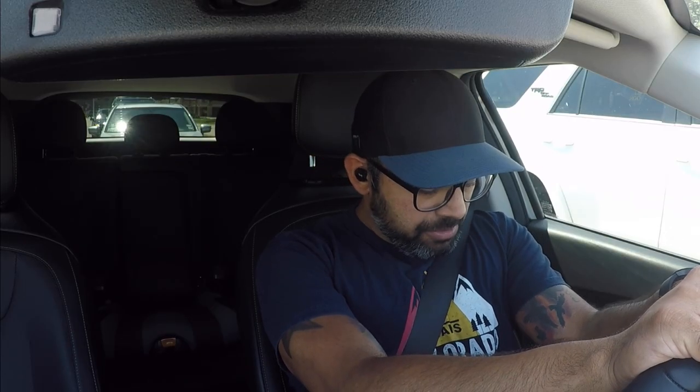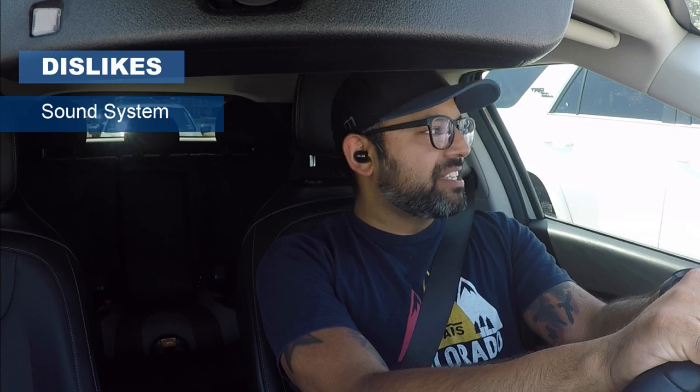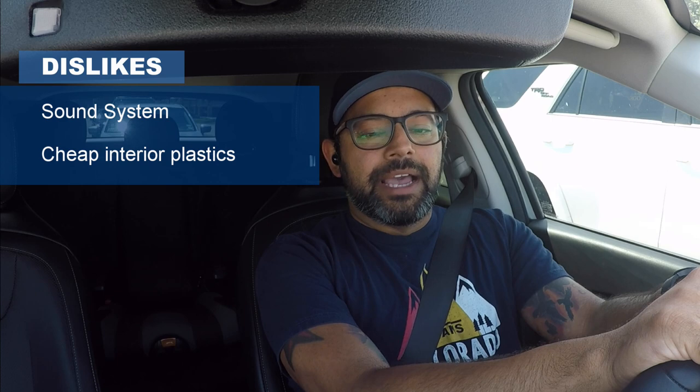Moving on to things I don't like. Number one: the sound system. It's been a pain since day one, always taking a lot of tuning. I haven't had good sound for almost a month and a week because my amp went out. On top of the garbage tuning they did, the amp is a piece of crap that's causing a lot of people problems, and I still have no ETA on my replacement part. The sound system sucks — just give me the sound system from the Ioniq 5, or literally any car.